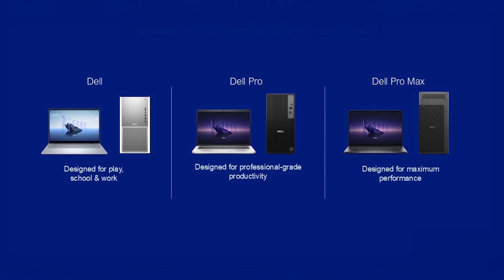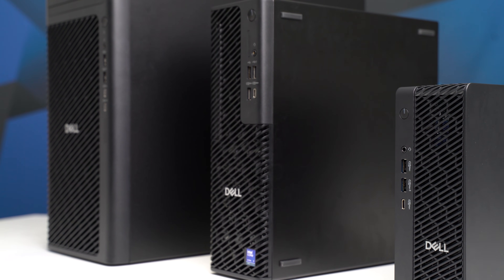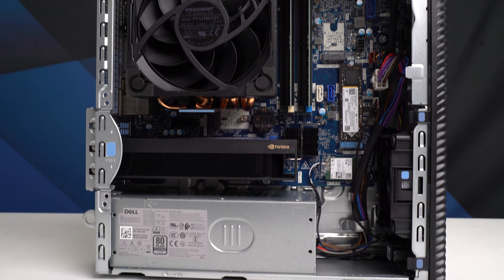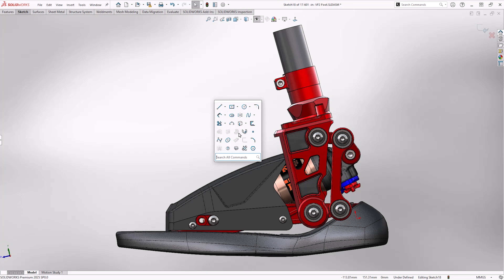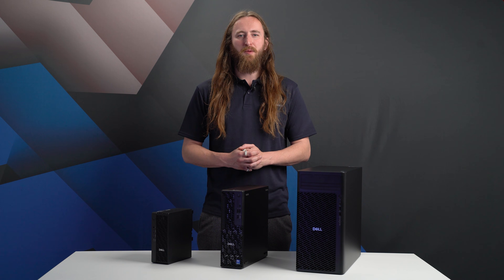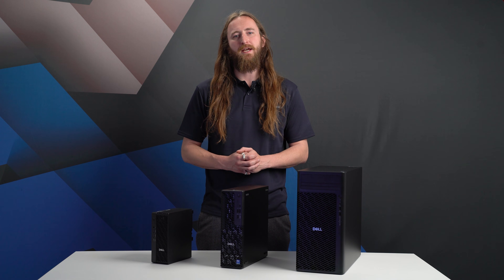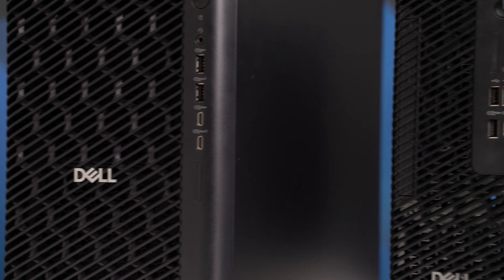Launching in Spring 2025 is the new Dell Pro Max desktop range, which Dell are referring to as high-performance PCs rather than workstations. However, this doesn't change much for us. Professional applications like CAD will only be supported on the Dell Pro Max range. The main difference Dell want to convey is that those who want the best performance should choose Dell Pro Max, even if in the past they would not have bought a Dell Precision workstation.